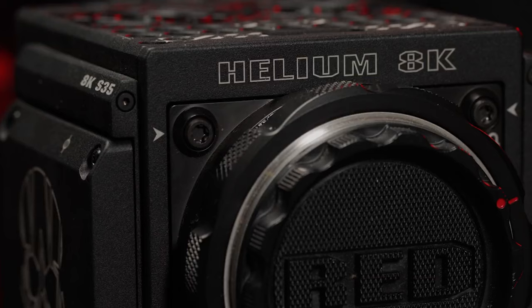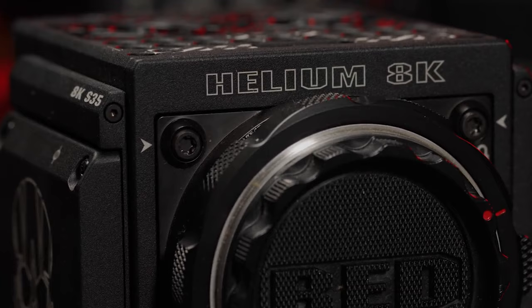In RED's weaponry we have two types of cameras, or as they call it, brains, and four types of sensors. We are talking about Dragon, Gemini, Helium and Monstro. The cheapest camera from RED is the RED Dragon X 6K S35 and it costs $14,950, but we are all here for the juiciness of the most expensive camera from RED, so let's talk about it.